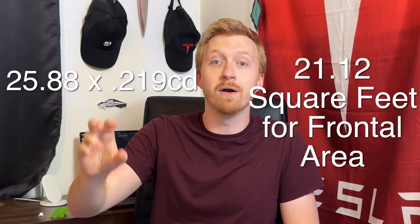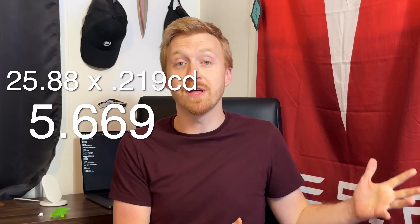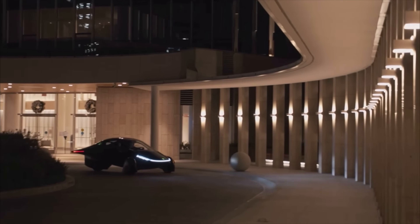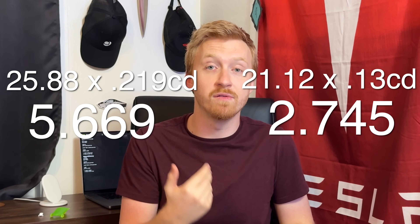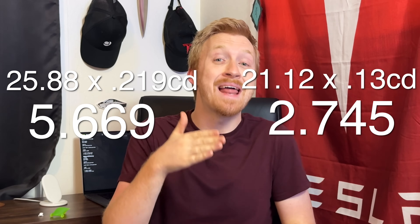So if we multiply the Model 3's frontal area by its coefficient of drag of 0.219, we get a total drag number of about 5.66. Do the same thing with the Aptera — coefficient of drag 0.13, thanks to its very tapered design, covered wheel pants, and fuselage-esque shape — and you get a total drag number of about 2.745. Comparing the two, the Aptera has a total drag number less than half that of the Model 3, and aerodynamics are the number one energy loss at highway speeds.